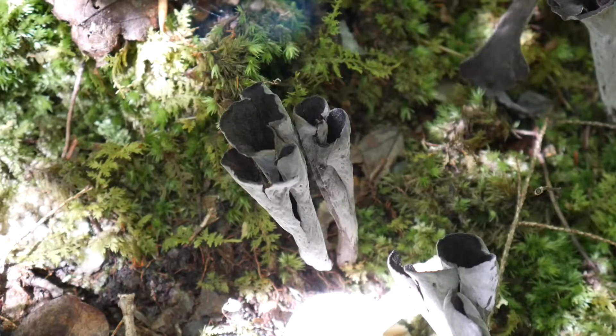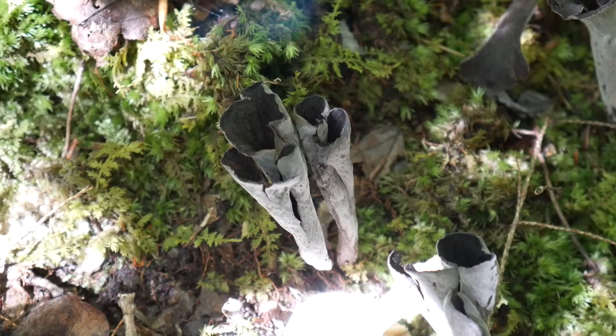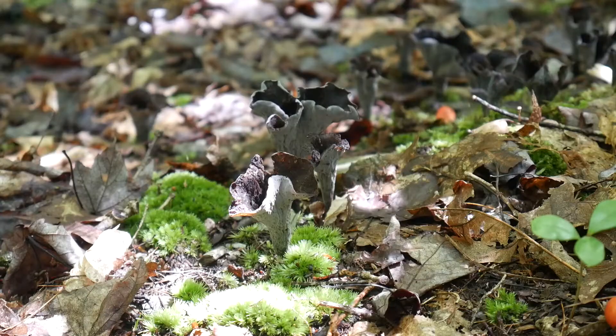Black trumpet mushrooms are mycorrhizal, often found associating with oaks and hemlocks, which are making up most of the forest here. Many people report that they like growing out of mossy patches, and interestingly enough, some of these are following that trend as well. I found these at the edge of a receding vernal pool — perfect mossy mushroom habitat.